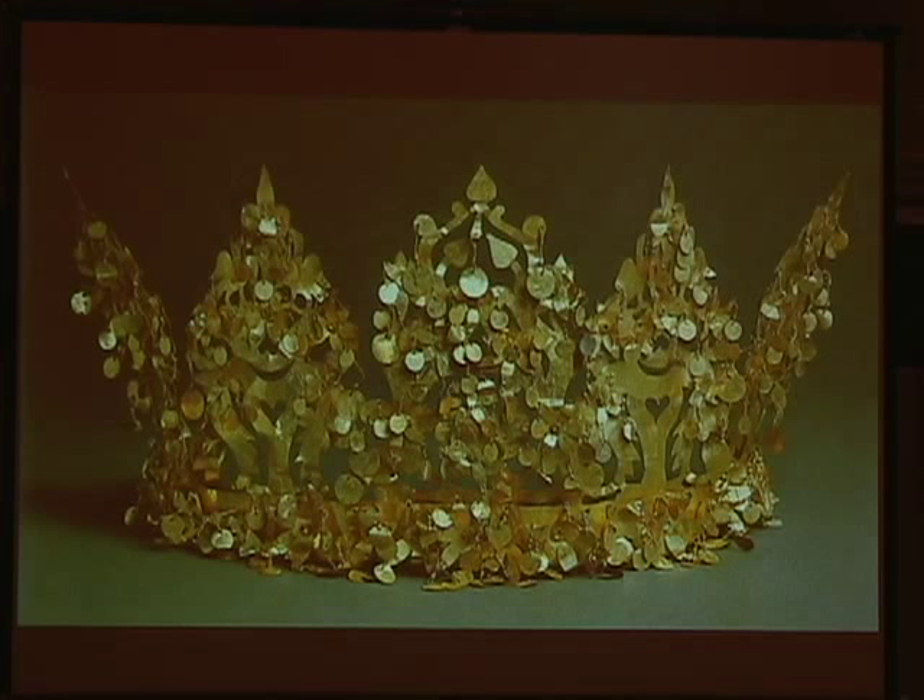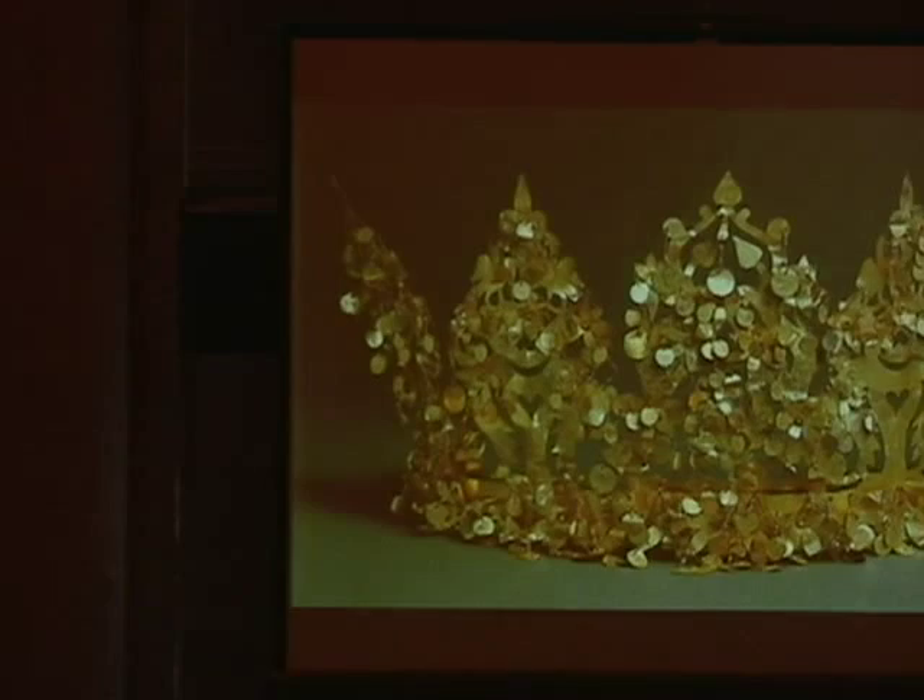As he tells me, he went a little crazy. He said, how do you lose a crown? This is the most important find in the whole excavations.